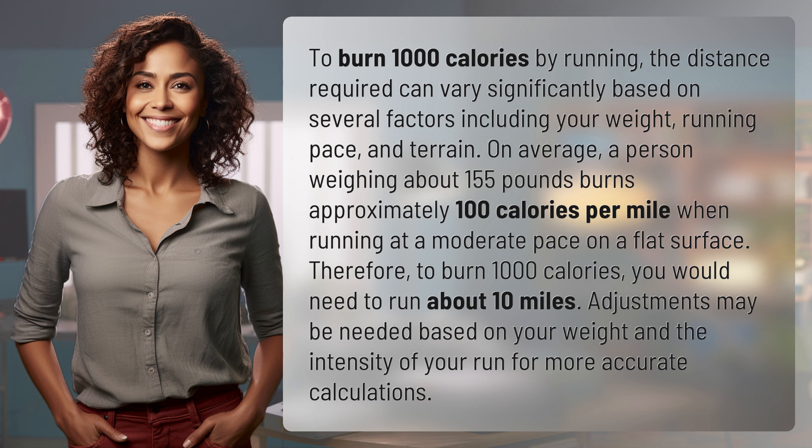To burn 1,000 calories by running, the distance required can vary significantly based on several factors including your weight, running pace, and terrain. On average, a person weighing about 155 pounds burns approximately 100 calories per mile when running at a moderate pace on a flat surface.